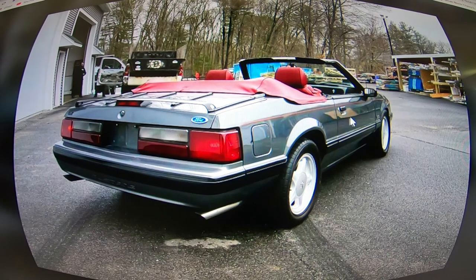The rear view shot is super straight, super clean. Even the wheels are just immaculate on this thing. This car is such a time capsule.